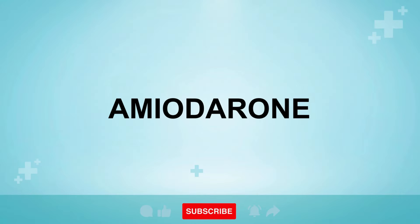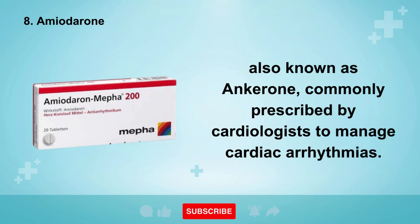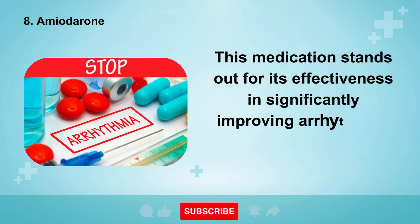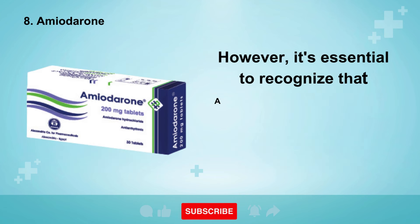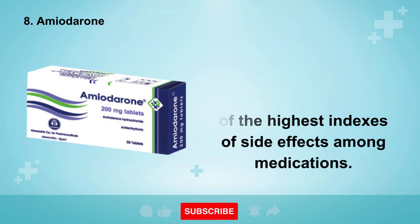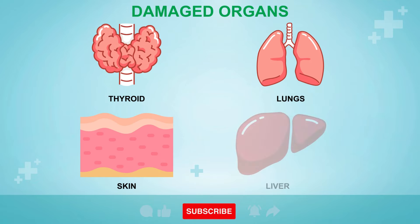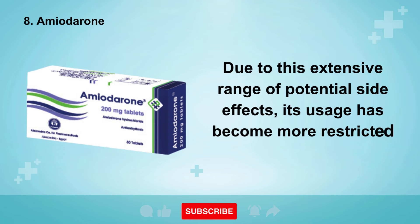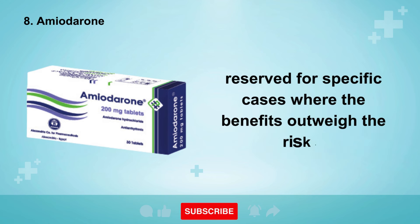The 8th medication we'll discuss is amiodarone, also known as ancarone, commonly prescribed by cardiologists to manage cardiac arrhythmias. This medication stands out for its effectiveness in significantly improving arrhythmias and even clearing 24-hour Holter records. However, it's essential to recognize that amiodarone carries one of the highest indexes of side effects among medications. It can impact various organs, including the thyroid, lungs, skin, and the liver as well. Due to this extensive range of potential side effects, its usage has become more restricted compared to the past, reserved for specific cases where the benefits outweigh the risks.